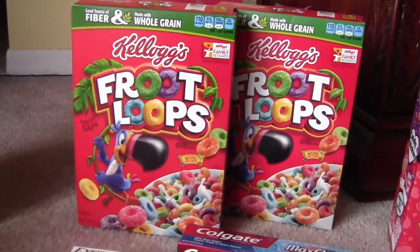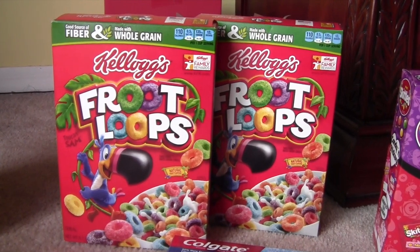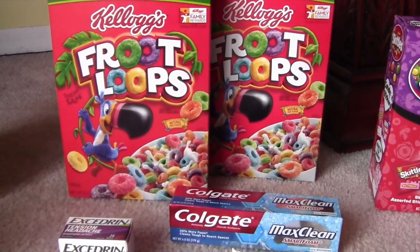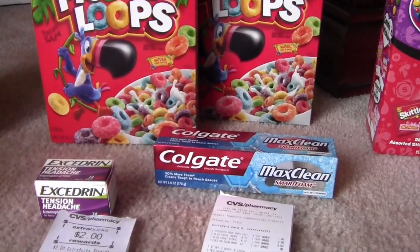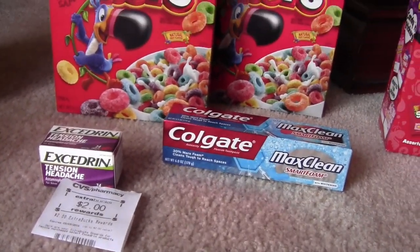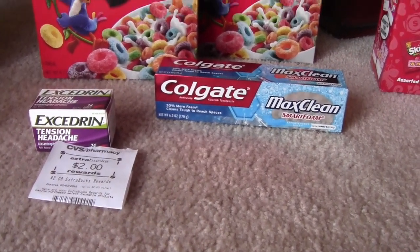Next, I had a couple of dollar coupons from Kellogg's that I got from the Kellogg's Rewards Program — two of those. I also had a dollar off any two cereals CVS coupon, which was expired about two days ago, but if it's only a couple days expired they'll go ahead and take it. The Excedrin this week is $4.99. There's a $1.50 coupon off and you get back $2, so it came out to a dollar and some change.